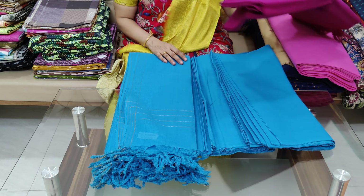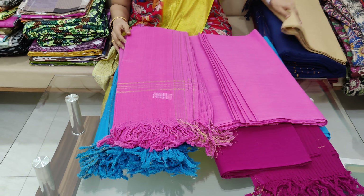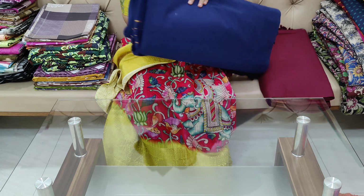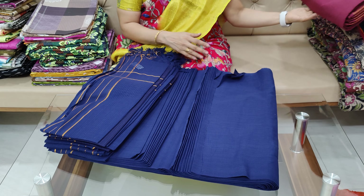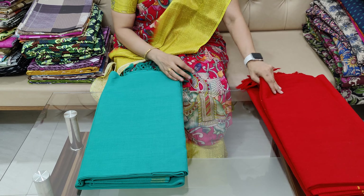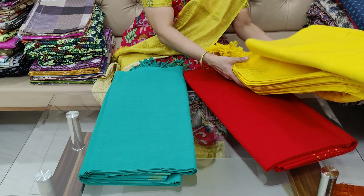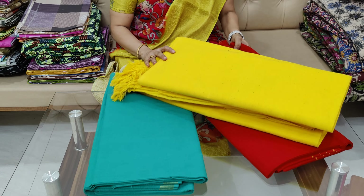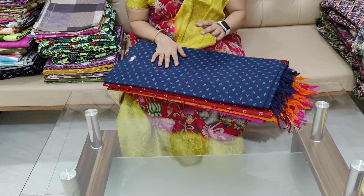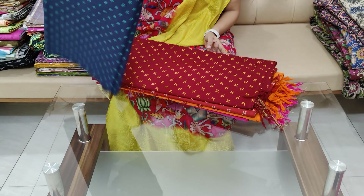This is the colour sun model, priced at 299 rupees with free shipping. Also available at 299 rupees and 399 rupees with free shipping.